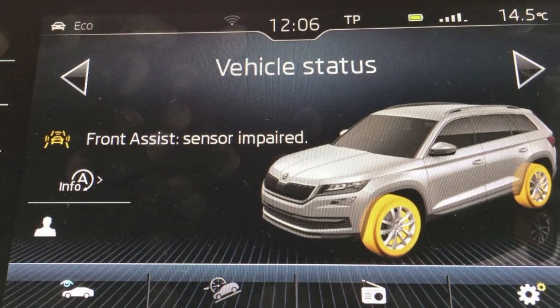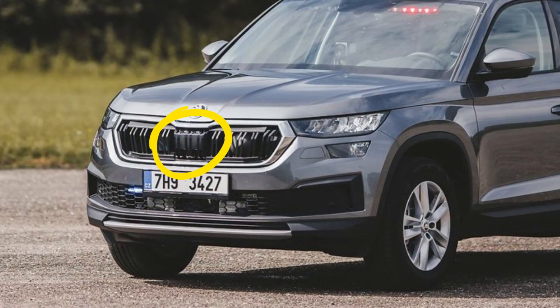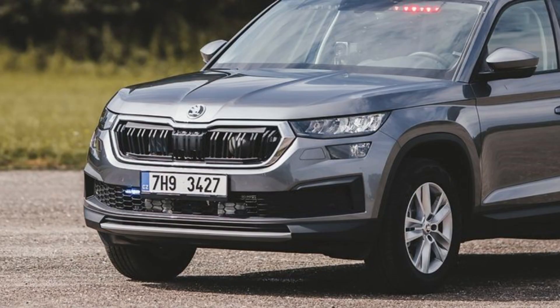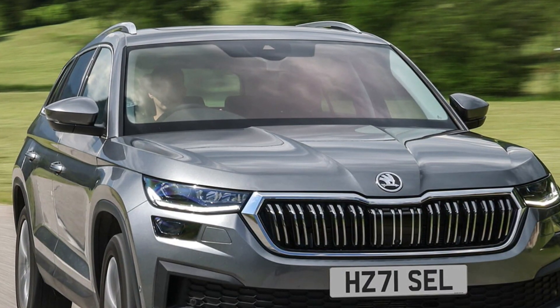If you see the message saying 'front assist sensor impaired' in your Škoda car, this means that either the radar sensor or the front camera is malfunctioning. The front assist in your Škoda relies on two main modules: the radar located behind the front grille, which may slightly change its location from one model to another, and the front camera fitted behind the rearview mirror in the upper central part of the windshield.